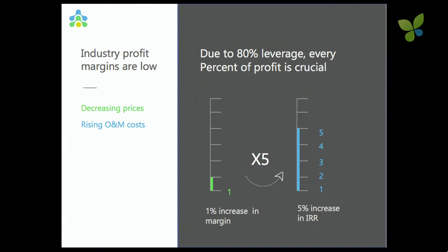At the same time that prices are decreasing, the operational cost is actually staying the same, if not even increasing, as the price of the hardware is decreasing.